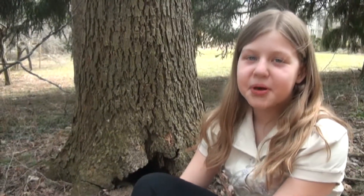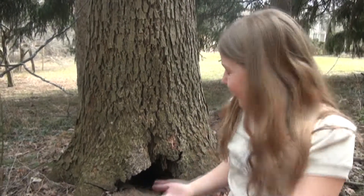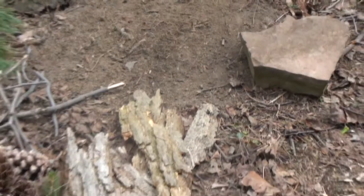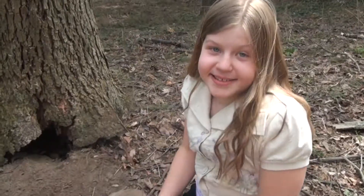First, to pick the perfect fairy house location, I found this hole in the base of a tree in my backyard, but there are so many other places you can use. Then you want to get a pile of natural materials, like bark, pine cones, sticks, and rocks, and then you build.